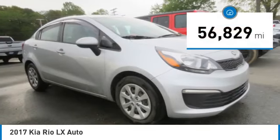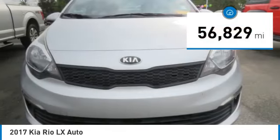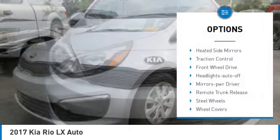This vehicle has less than 60,000 miles. Here are some of this vehicle's great options: heated side mirrors.